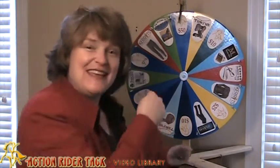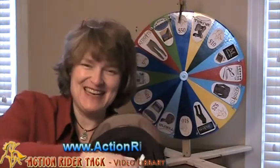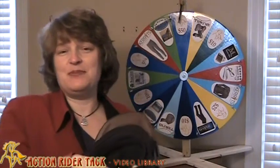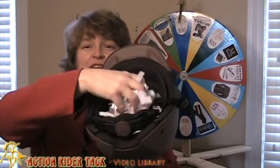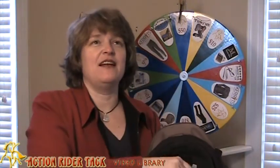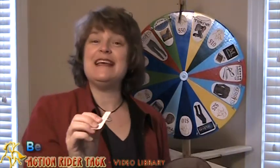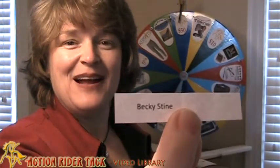Let's take a look into the helmet — we have tons of names in there. Remember, to get your name in the helmet all you have to do is participate in our community, either on Facebook or our blog, sending us pictures, comments, etc. — just get involved. Look at all the names from this past week, really cool. Let's draw a name — we have Becky Stein! Congratulations Becky!